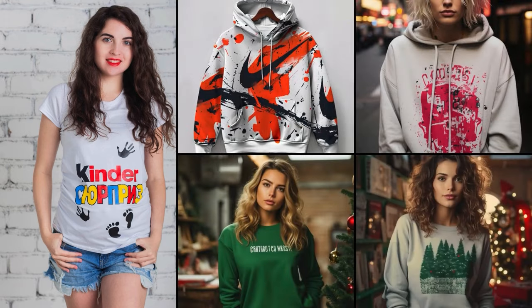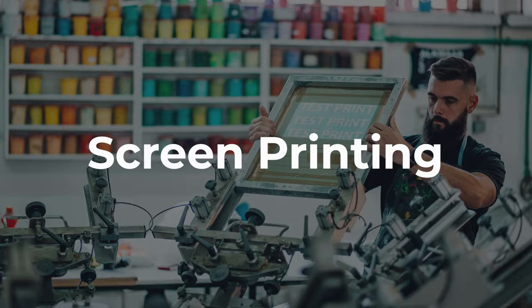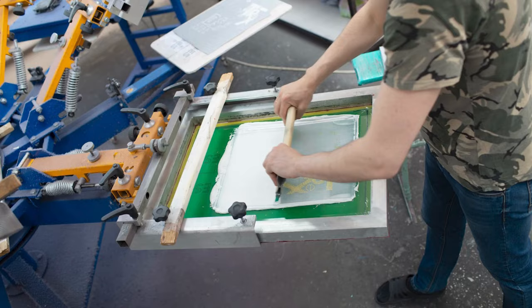Do you sell knitwear with different print styles? Here are all the techniques that we use for printing t-shirts, sweatshirts, and hoodies. One: screen printing — it's perfect for mass production with high quality results and ideal for single color designs.